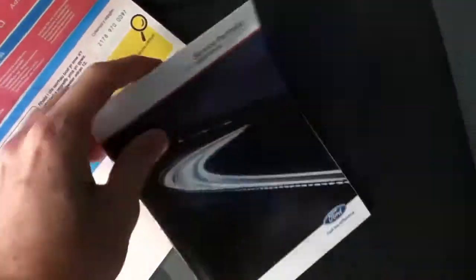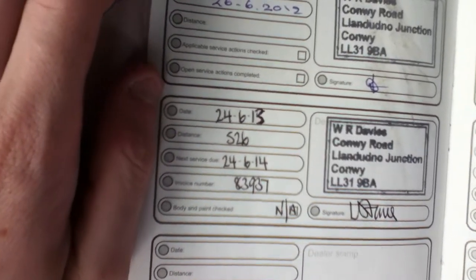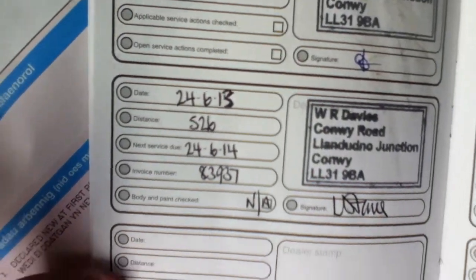The rear cloth is clean and in very good condition as well. The vehicle has had one former keeper and two service checks, the last one on the 24th of June 2013 at 526 miles.